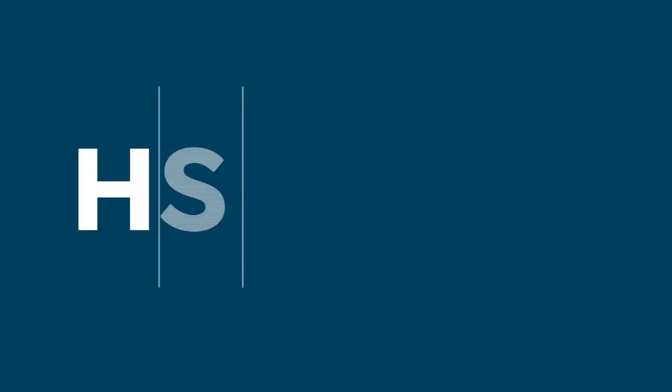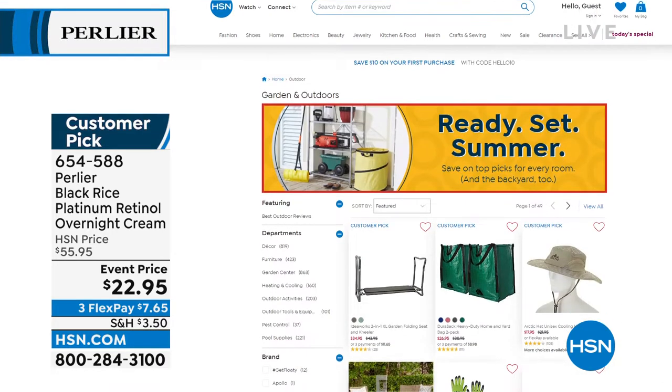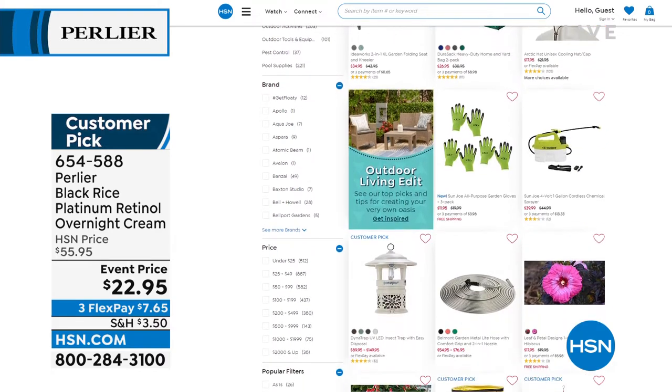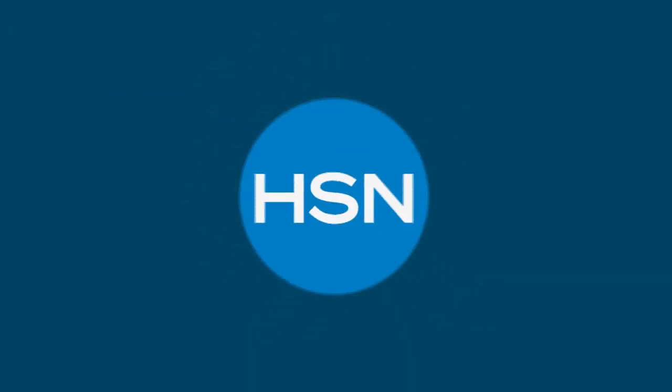You can shop all Perlier on HSN.com. I love this page — get ready for summer, with wonderful summer foods, great fun and games, outdoor living. In fact, we have a big show coming up tonight at midnight for outdoor living. Don't miss that.